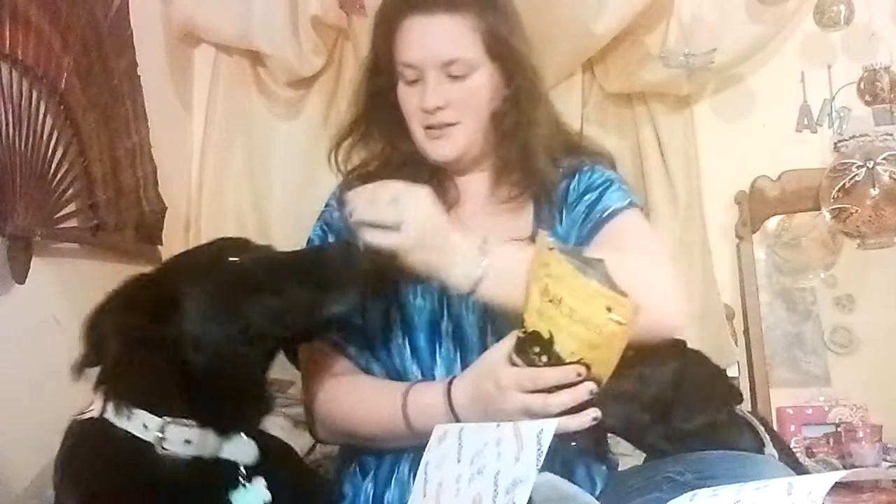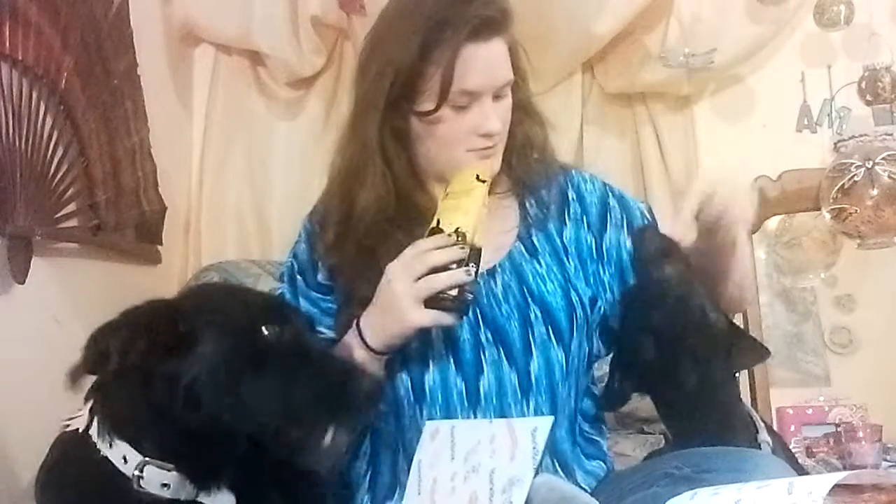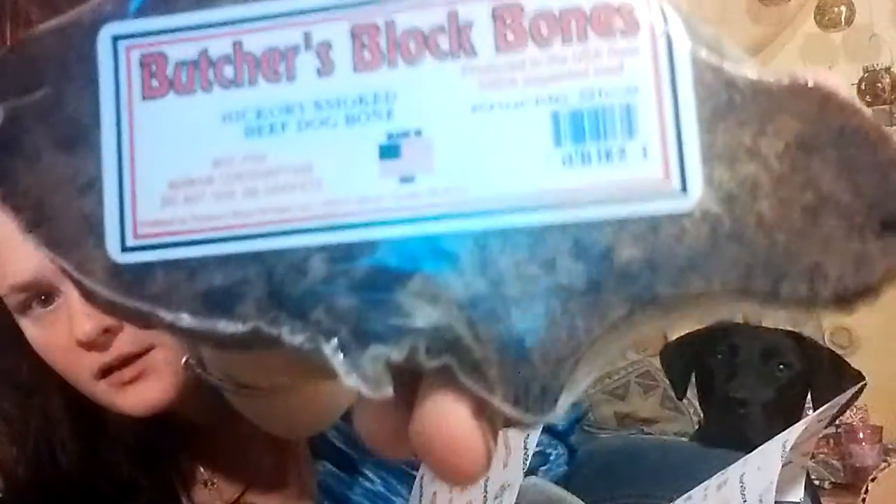Oh my god, it smells like pop-tarts! Yes, they say yes. And then the next thing is the Butcher's Block — another one of these Butcher's Block products. This retails for $4. It says 'knuckle slice.'